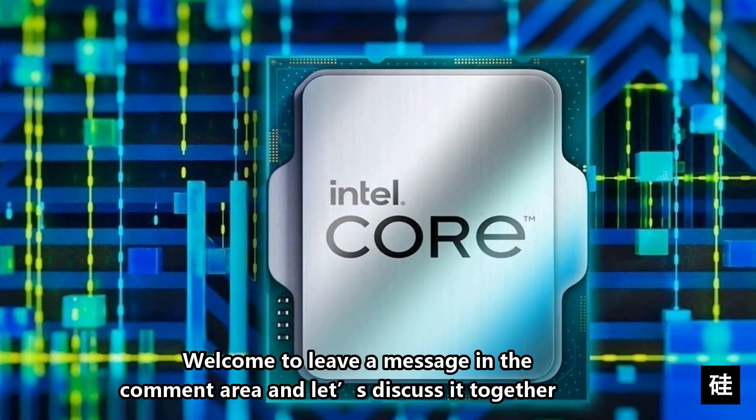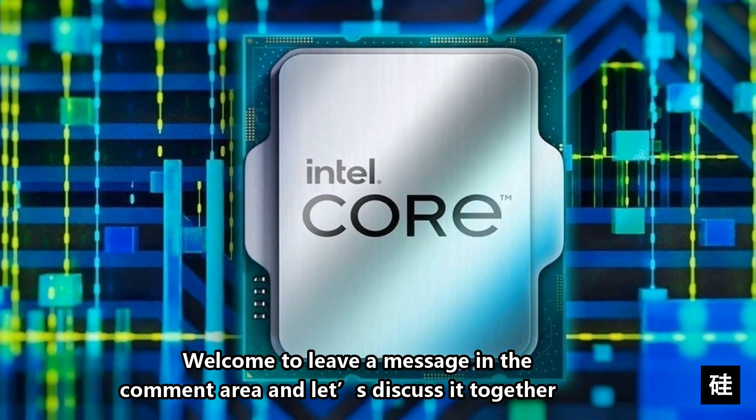So what do you think about this? Welcome to leave a message in the comments area and let's discuss it together.